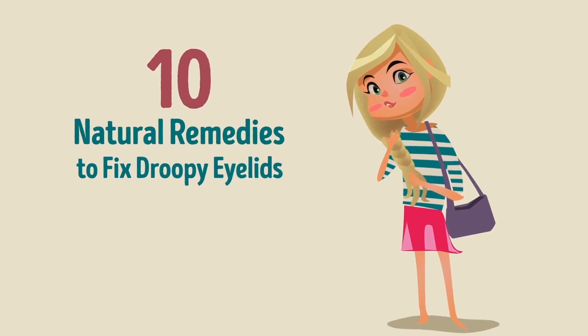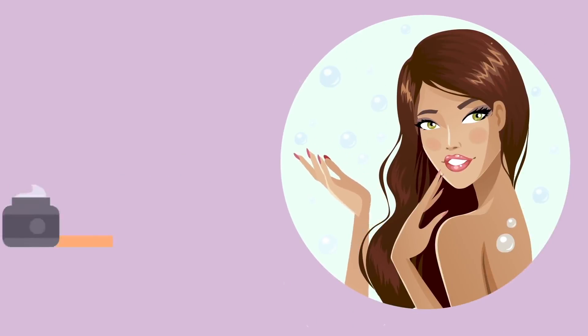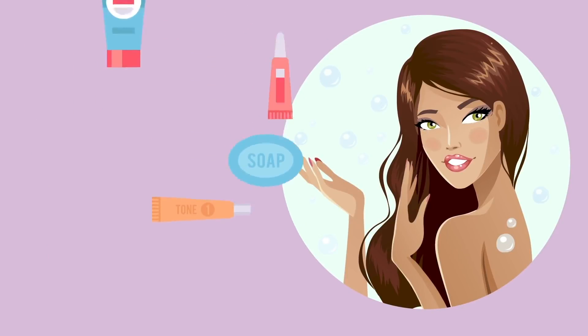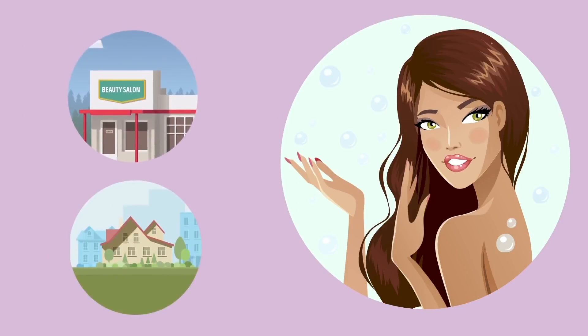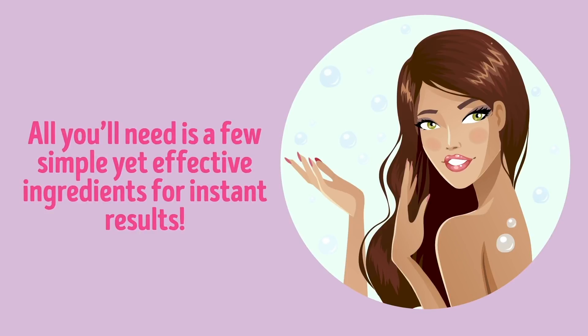10 Natural Remedies to Fix Droopy Eyelids in 2 Minutes Each Year. Tons of people undergo cosmetic procedures to lift their sagging, droopy eyelids in hope of achieving a more youthful look. Little do they know that you can actually take care of this problem right at home. All you need is a few simple yet effective ingredients for instant results.